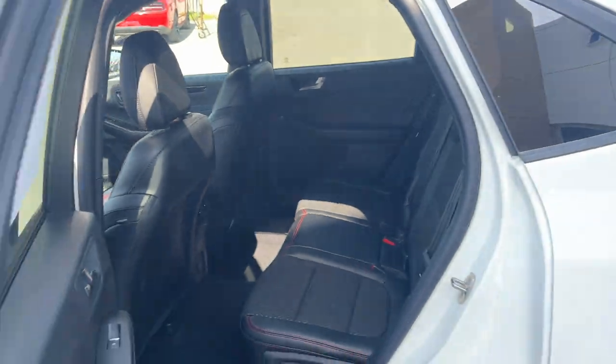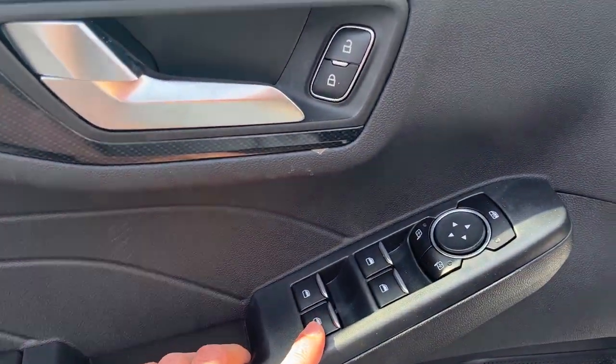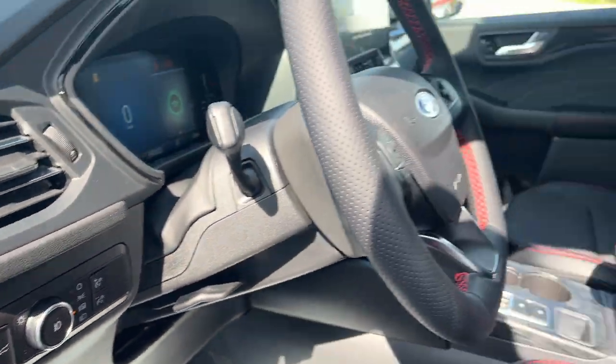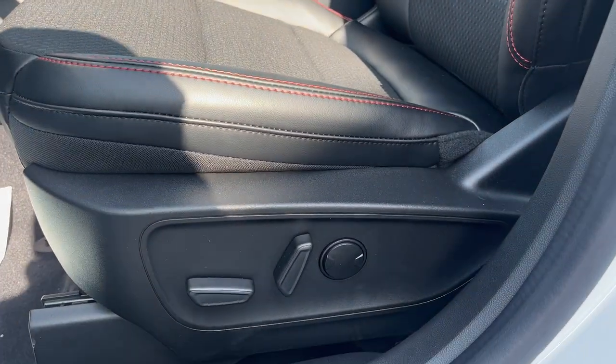The rear passengers enjoy their own climate vents, a couple of USB ports, and cup holders that fold down from the center. Coming around to the driver's side door, you do have power windows and locks, power glass adjustable mirrors, automatic headlights, and you can also open the tailgate from here.